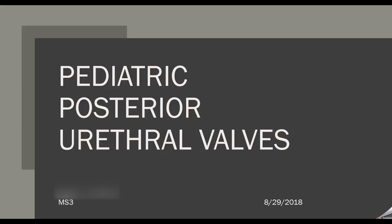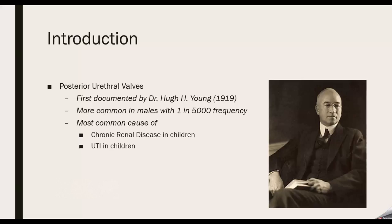It's commonly abbreviated as PUV, and today I'm going to be talking about what they are and some of the new papers discussing ways to identify needs for treatment. Posterior urethral valves were first documented by Dr. Young in 1919. He is actually the first president of the AOA organization — an honor society within medical schools.